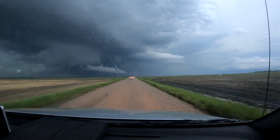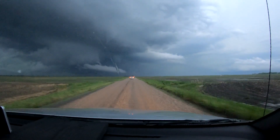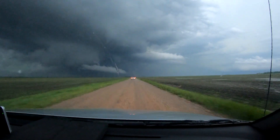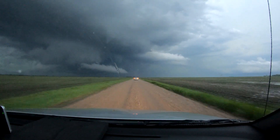Just had two mobile Doppler radars go by us. This is the place to be right now, this is the spot. This is the storm. If any storm is going to produce, it's going to be this one. Rotation just needs to tighten up a little bit and she's going to drop.